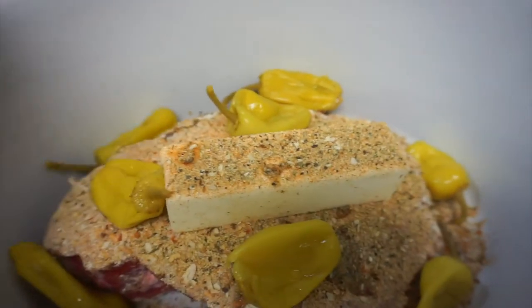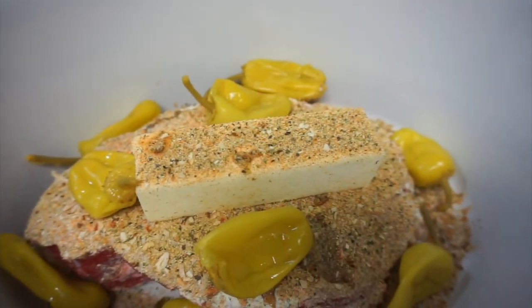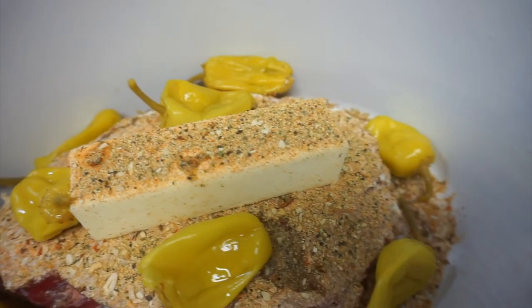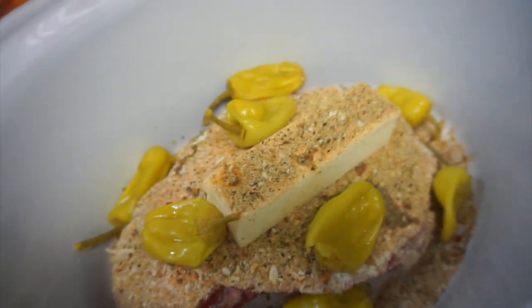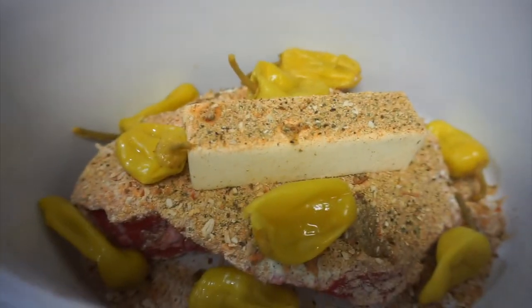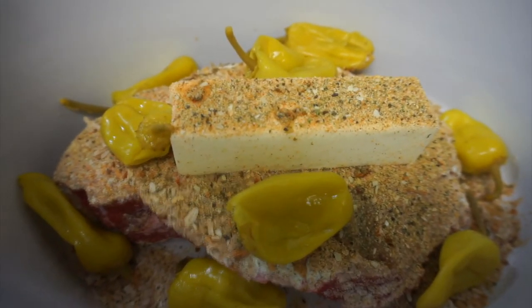Hey y'all, Happy Sunday! I am making a Mississippi pot roast. I'm about to put this on and let it cook for about six to eight hours. It's basically just your roast, a pack of onion soup, a pack of ranch powder, a stick of butter, garlic and onion powder — I didn't add more salt because the onion soup and ranch pack have plenty. I also added pepper and pepperoncinis. We're gonna set it and forget it. I'll be back once it's almost done. Talk to y'all later!